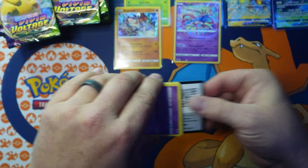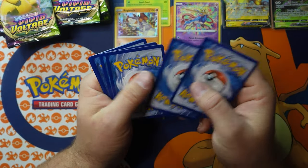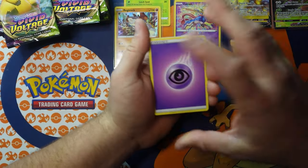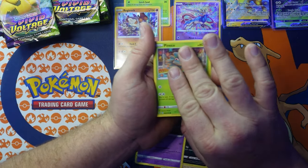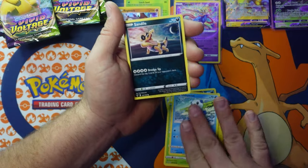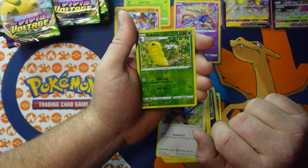I never opened Shining Fates until recently. I did get an ETB of them and it only comes with 10 packs — they're kind of expensive just for 10 packs. Basically what you're looking for out of these sets is that Pikachu. We're looking for VMAX cards. There's a Kakuna reverse holographic.